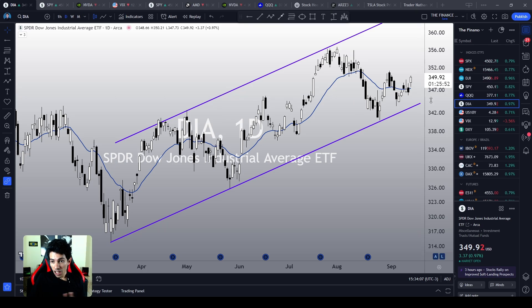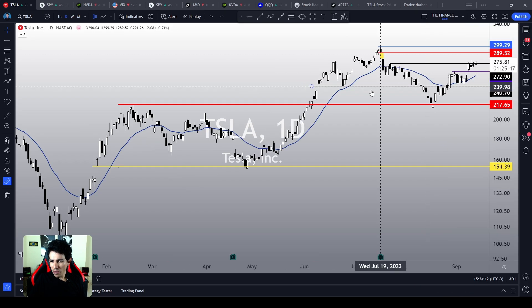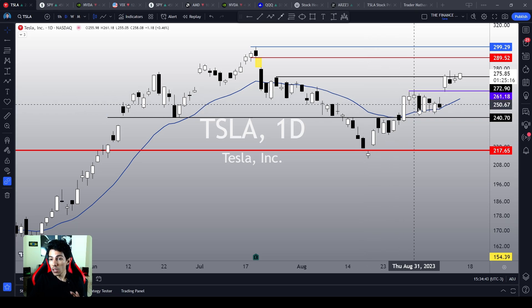The market seems clearly optimistic. In this scenario, it is very, very likely that Tesla is going to keep going up as well. Can you imagine a scenario where the entire stock market goes up, except for Tesla? Of course, this happened in the past, but it is very, very rare. When we see such price divergence between Tesla and the indices, usually they are short-lived. Probably, in this scenario, Tesla is going to continue the rally.